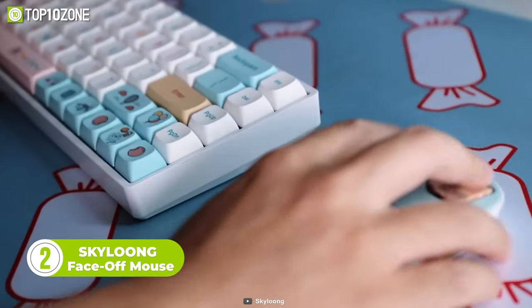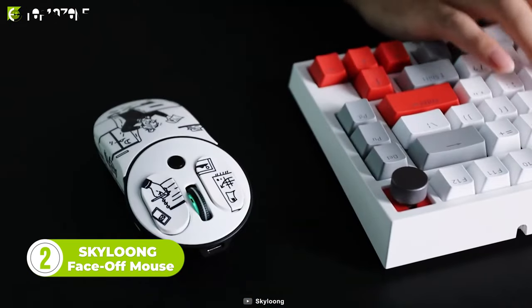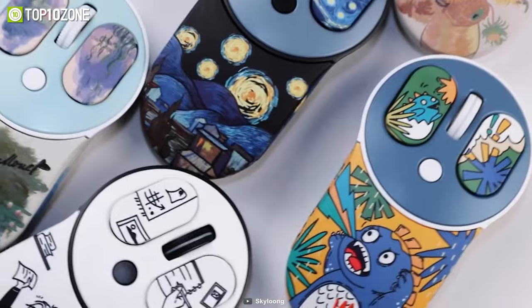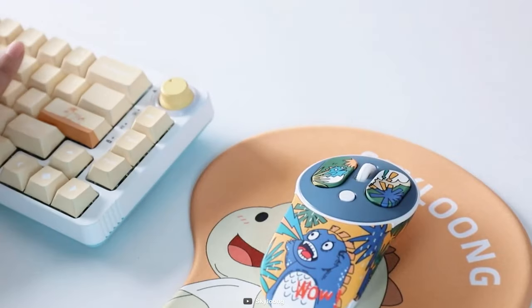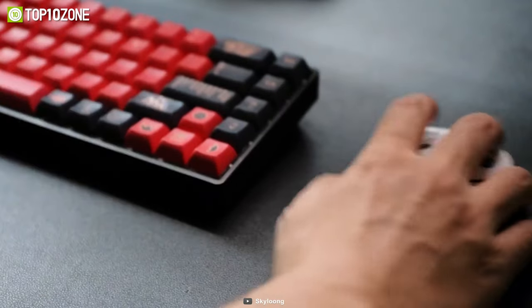Ever wondered if there's a mouse that's fully customizable? Well, luckily there is. Meet the Skylong Face-Off. This mouse can be customized with magnetic shells that offer a wide range of artistic styles. You will enjoy personalizing it with all available modern and retro themes. Its ergonomic design with a functional layout provides great comfort while using it for a long time.